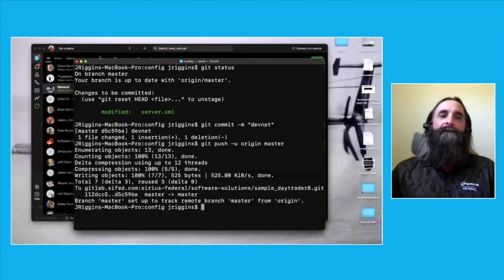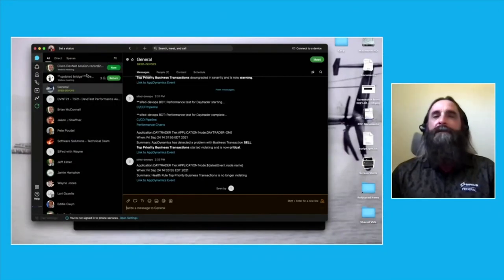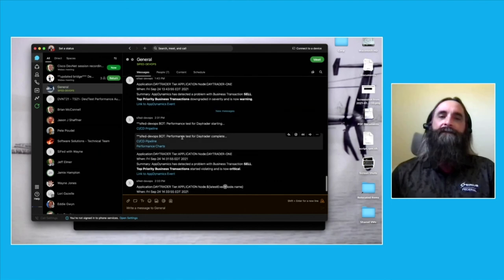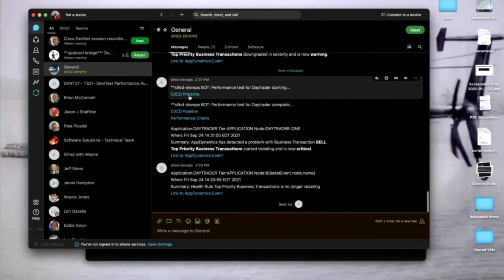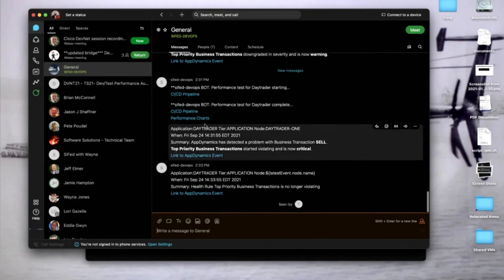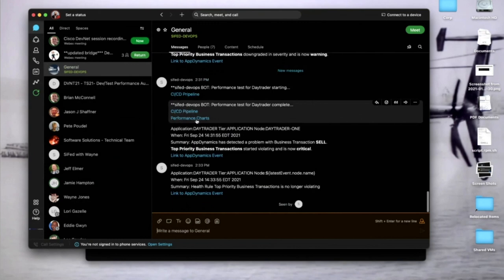Also while we were waiting, AppDynamics also communicated with WebEx Teams. We can see here that it sent us some notifications, links to our pipeline directly in GitLab, and also links to our performance charts that are generated in GitLab Pages.